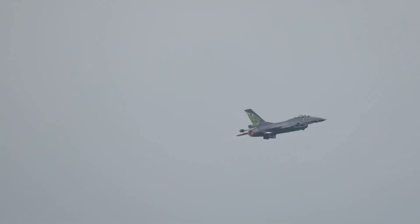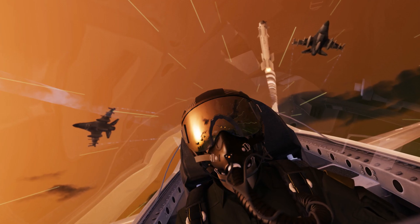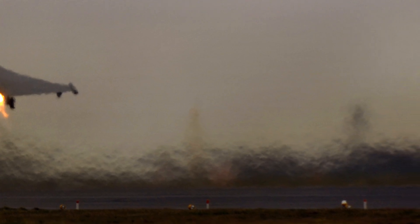The J-20S is important for China as it shows China is becoming a leader in military technology. The jet is a symbol of China's growing power, and China wants to have one of the strongest militaries in the world. The J-20S is a big step towards that goal.